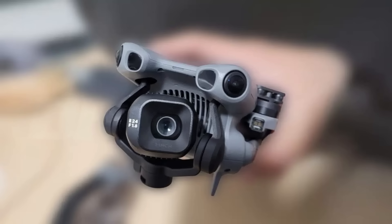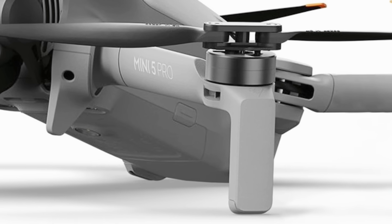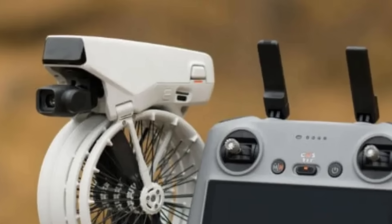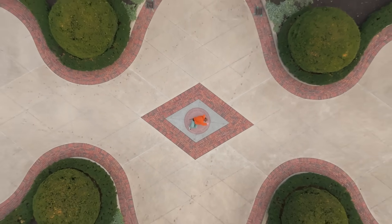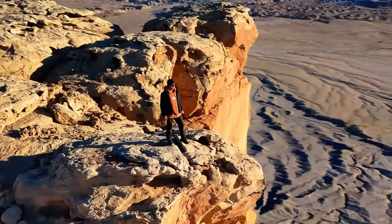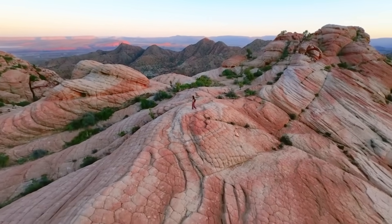A new feature likely coming in the Mini 5 Pro: recently leaked images show a new button on the side of the drone, which appears to give access to Quick Shots flight modes without needing a controller. This feature was launched with the Neo, which has a similar button on the front, and is also present on the Flip with the button on the side. It's a highly desired function for users who just want to quickly make videos and photos with pre-programmed, precise movements. It's also very likely that the Mini 5 Pro will support control directly through the app or by voice command — a function also present on the Neo and Flip.